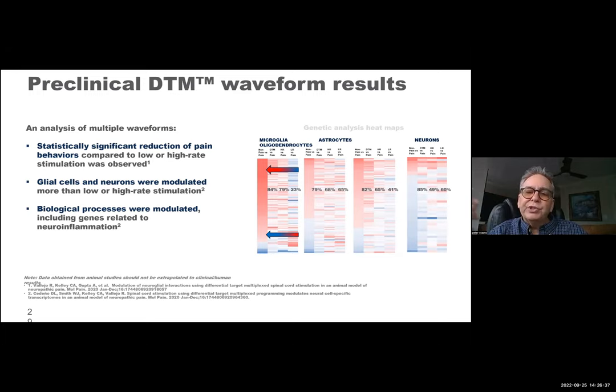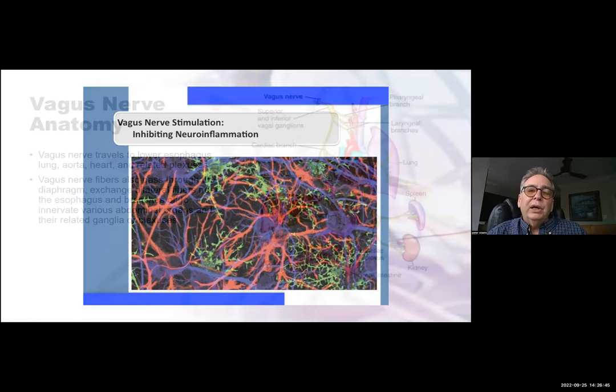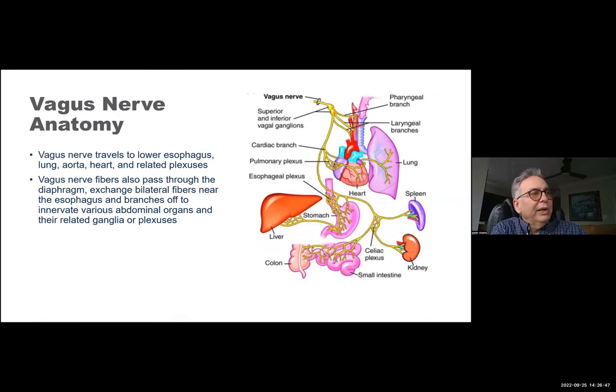This was correlated directly with behavioral responses of pain — very, very important. Now, how about with the vagus nerve stimulator? The vagus nerve, when I got started in this little over 30 years ago, was that structure I just knew I didn't want to hit when I was placing a central line. But the vagus nerve is probably the most important nerve in the body, other than maybe the spinal cord.